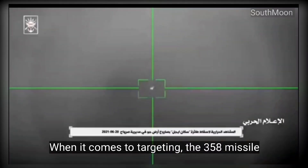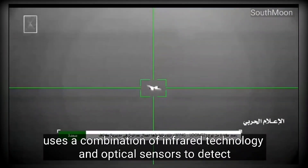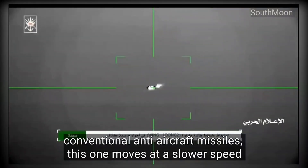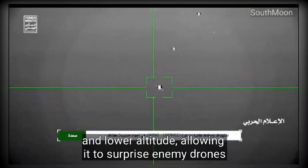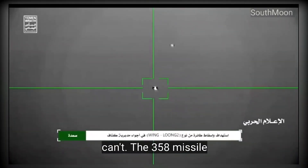When it comes to targeting, the 358 missile uses a combination of infrared technology and optical sensors to detect and lock onto its targets. And unlike faster, conventional anti-aircraft missiles, this one moves at a slower speed and lower altitude, allowing it to surprise enemy drones or low-flying aircraft in ways that traditional missiles can't.